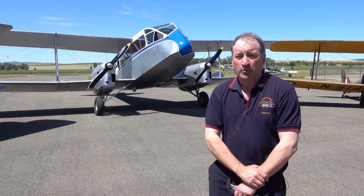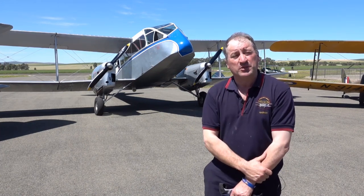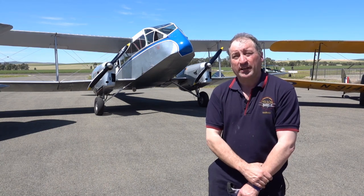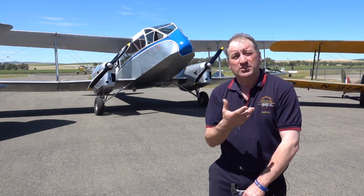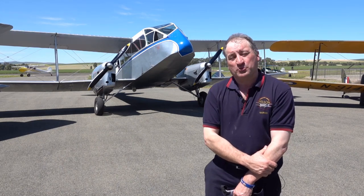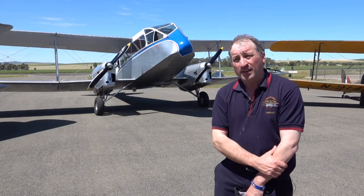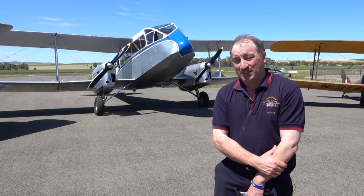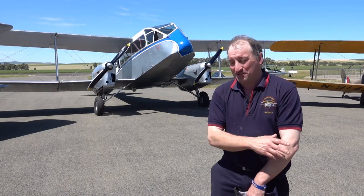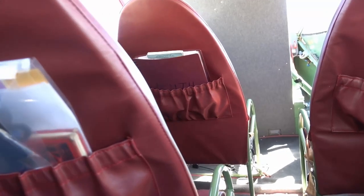We were looking for an aeroplane we could support easily, with the Gypsy engines out of a Tiger Moth — the same engine. A lot of instruments were the same. We had a friend who had actually flown a lot in South Australia with the same aircraft, so it all made sense to buy it. We bought it in 2004 and it has taken 15 years, three months, and a few days to get it back in the air — lots of weekends, Easters, and Christmases sacrificed to get it back.